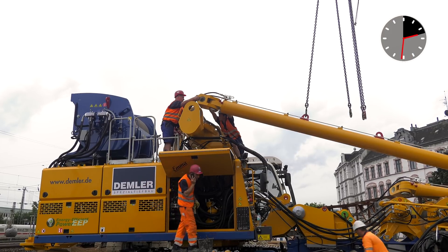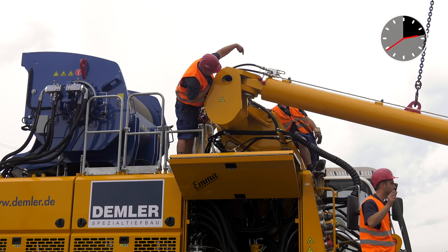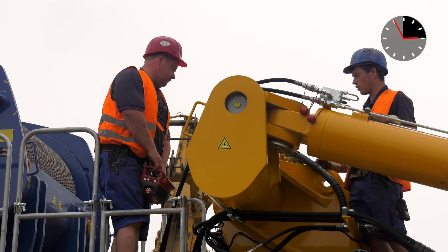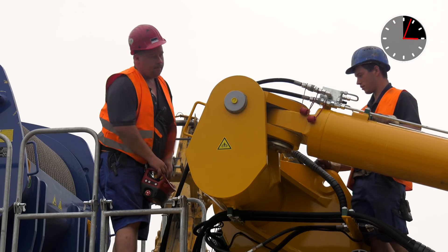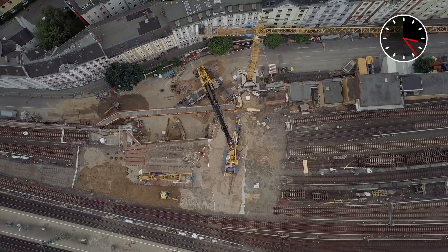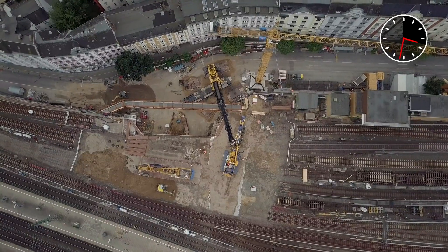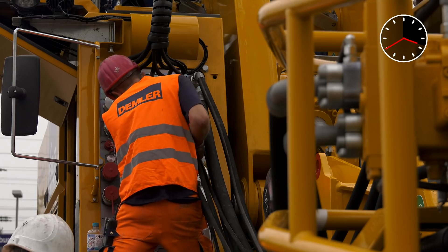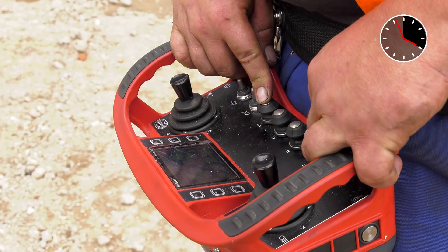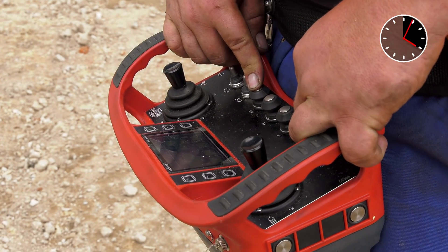The backstay cylinders are also quickly and easily connected with the supporting trestle by hydraulically locked bolts, a giant leap in terms of saving of time. Practical quick couplings and a wireless remote control guarantee maximum comfort for everyday life on a construction site.